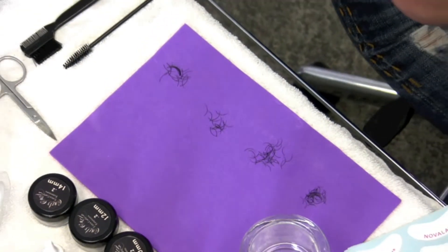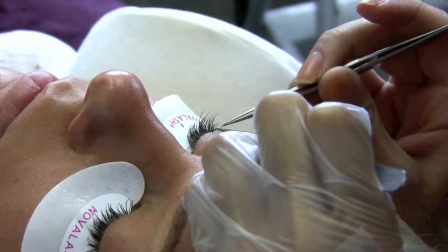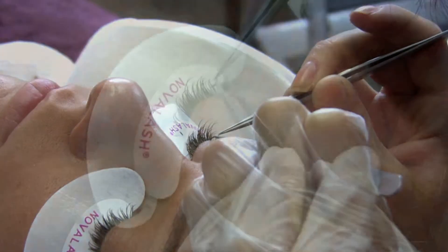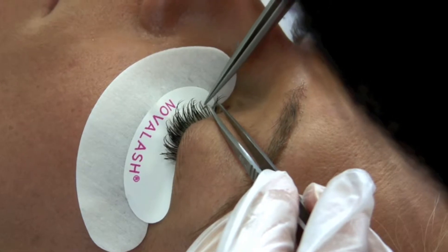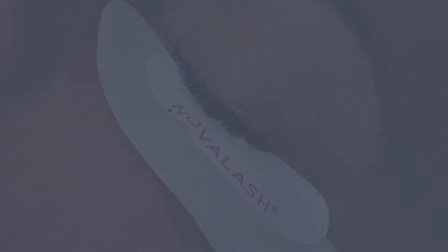Step 2 is the application process. The most important part of this process is to make sure that I'm using the proper lengths of extensions on the proper lengths of her natural lashes, as well as coating both her natural lash and the extension with proper amounts of glue.